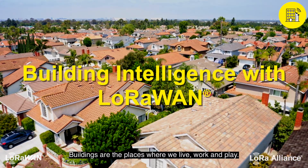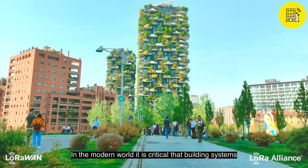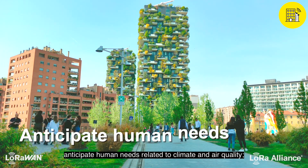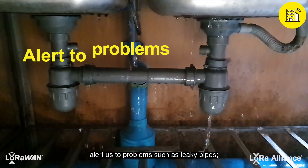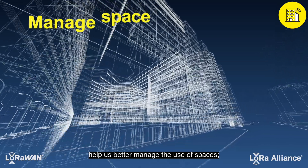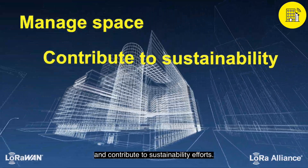Buildings are the places where we live, work, and play. In the modern world, it is critical that building systems anticipate human needs related to climate and air quality, alert us to problems such as leaky pipes, help us better manage the use of spaces, and contribute to sustainability efforts.